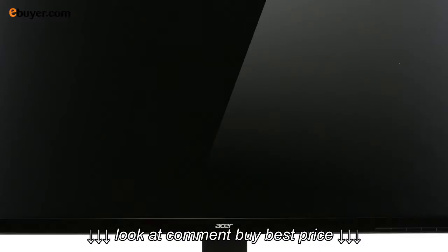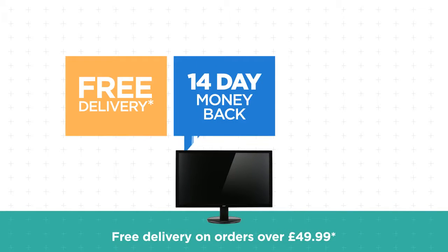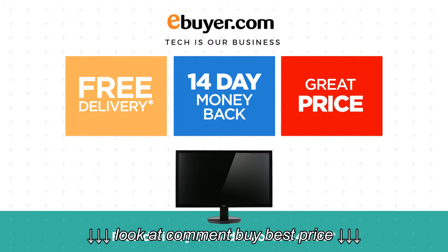So if this is the monitor for you, get it now with free delivery, 14 day no hassle returns and of course a great price tag. At eBuyer, tech is our business.